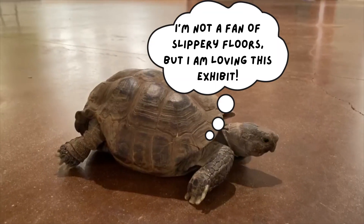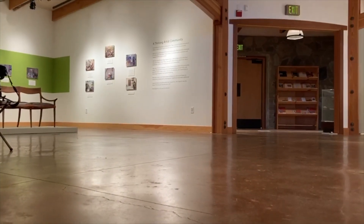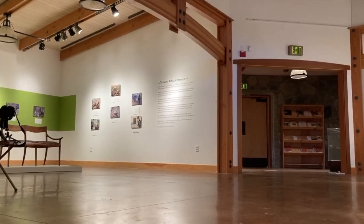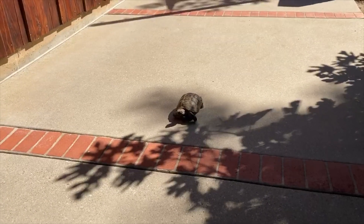The Maloof's Jacob's Gallery features changing exhibitions. Currently, there are two photographic exhibitions on display. Hope to see you at the Maloof!